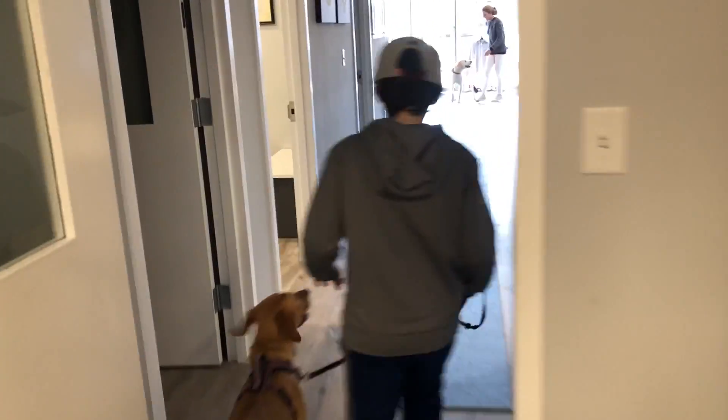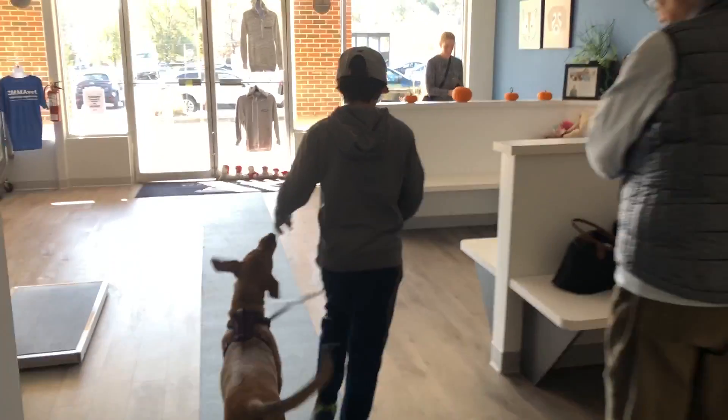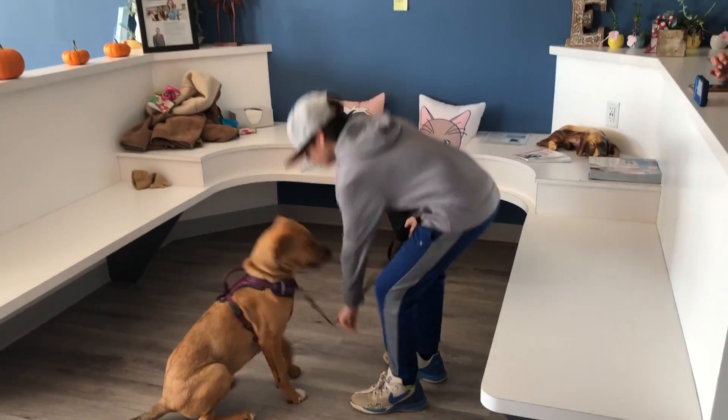Now all the way back to where you started, into a nice down so you can wait for your results. Into a down? Down. Nice.